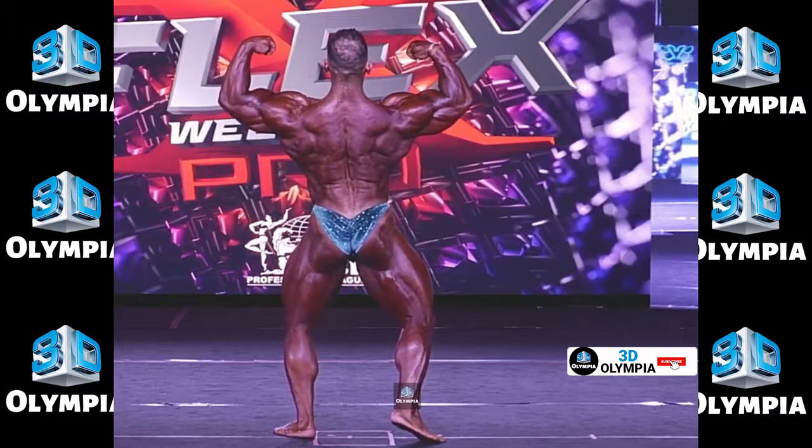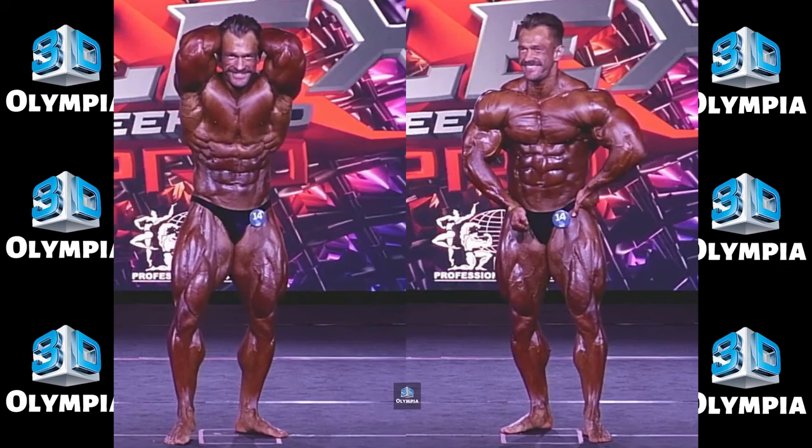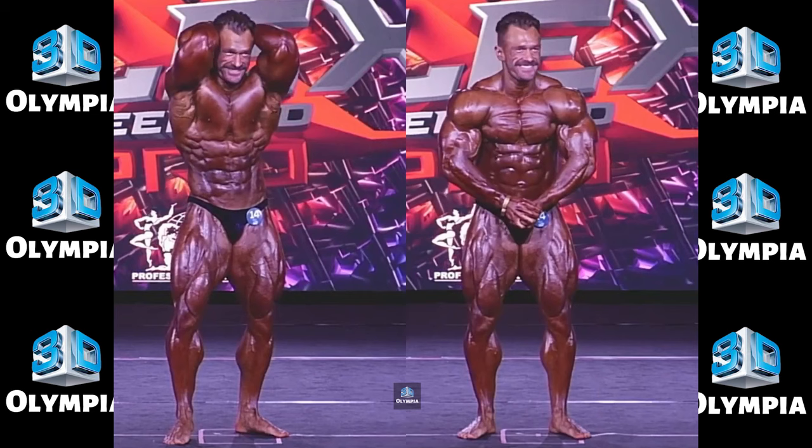11th place: Artem Pakniuk. Sliding into the 11th spot is Artem Pakniuk from Russia. He's got incredible shape and lines but to be a true contender, he'll need to pack on some mass.